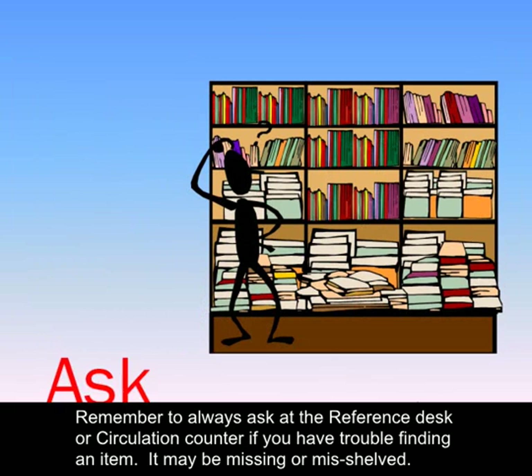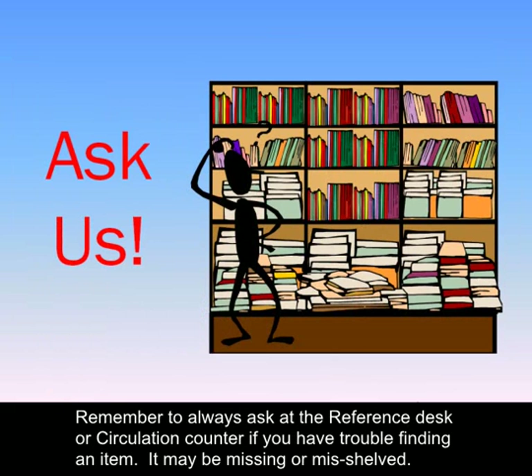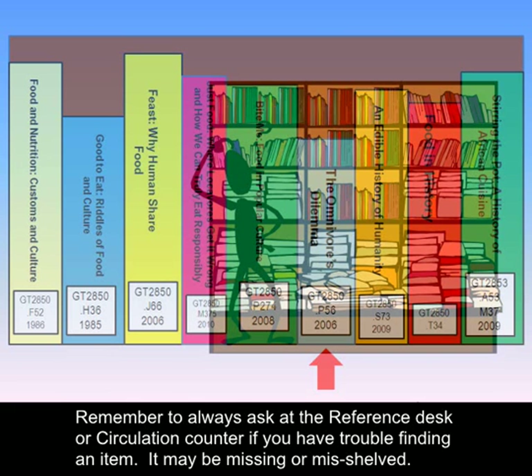Remember to always ask at the reference desk or circulation counter if you're having trouble finding an item. It may be missing or misshelved. Thank you.